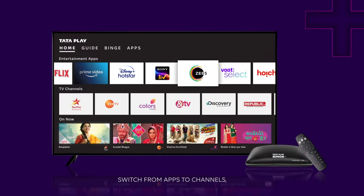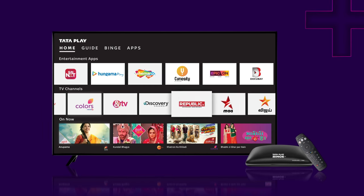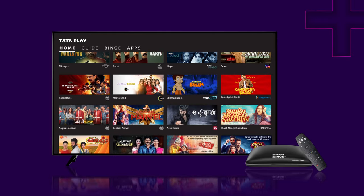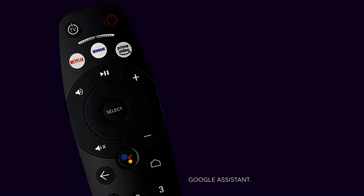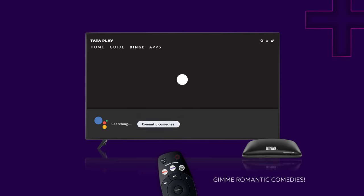Switch from apps to channels with great ease. Google Assistant — ask and you shall receive. Give me Romantic Comedies.